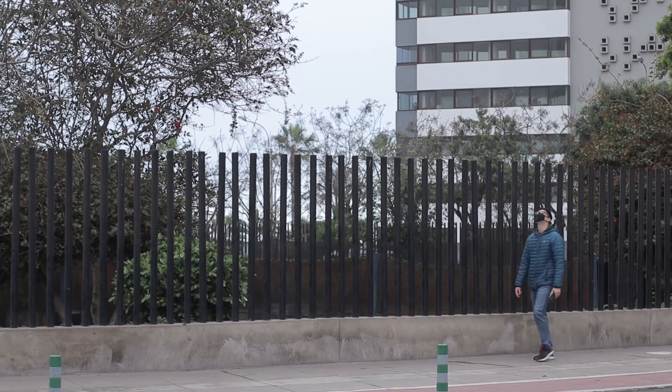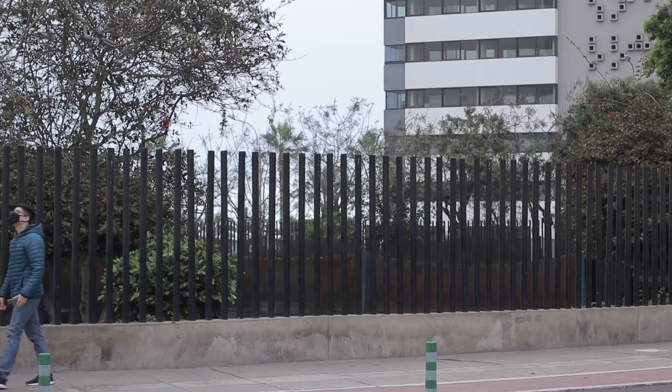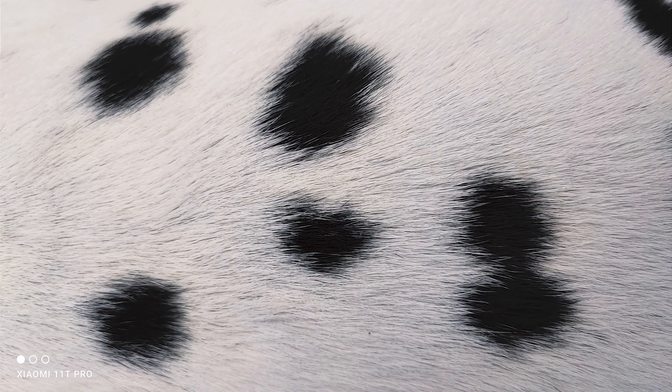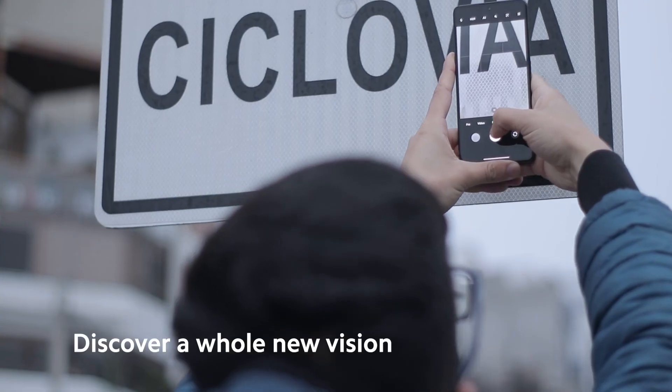Every time you go out on the street you will see the world from a different perspective, and in your hands you will have a device that gives you autonomy, speed and versatility to take your world to a macro perspective. Remember that you can change shapes into details. Discover a new vision — a macro world in every corner of your city, your garden, or any place you might be.